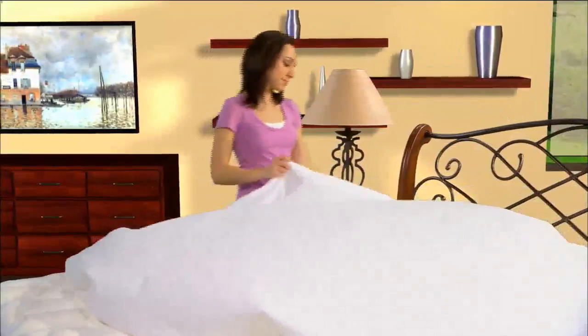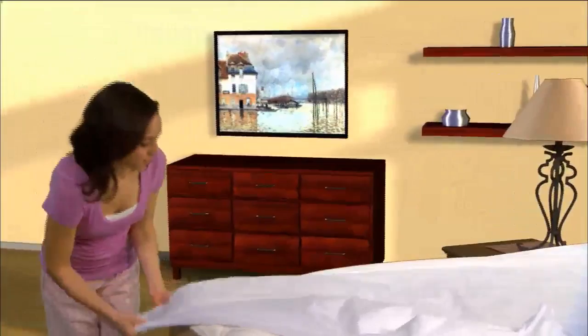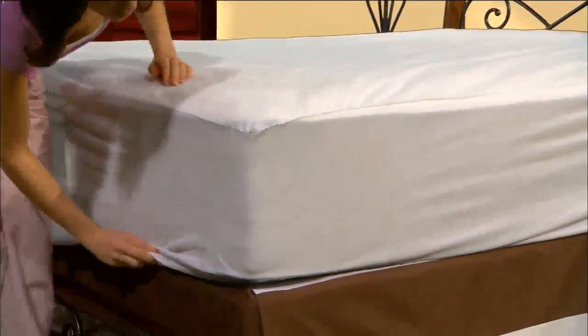Whether you're looking to provide a general barrier to allergens and dust mites, or keep your mattress and pillow sanitary and protected from spills and accidents, the Protect-A-Bed Premium line is a great, healthy sleep zone solution.